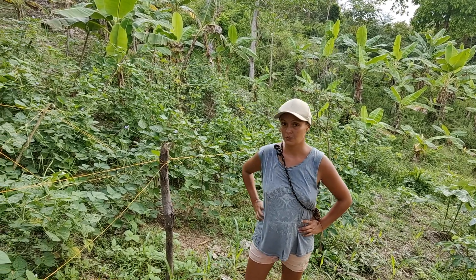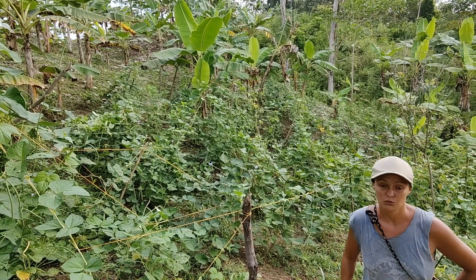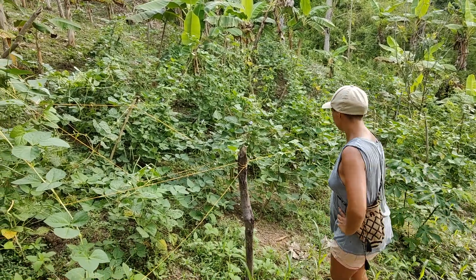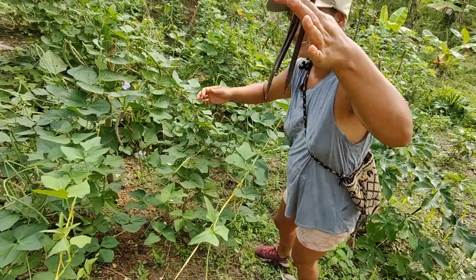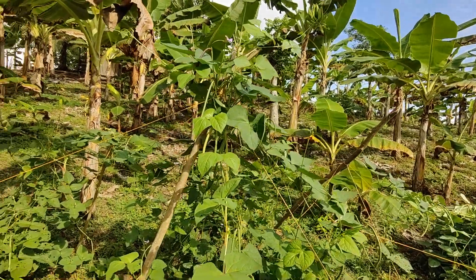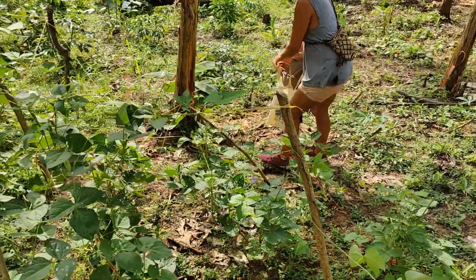We are here to see how the beans are growing. They are really, really big — it's incredible how they are growing. If you want to see the first video where we built this construction for the beans, check that out. Now we want to collect some. There are a lot of beans and also flowers everywhere, so a lot more to come.